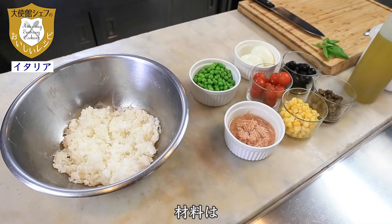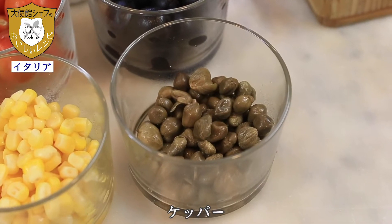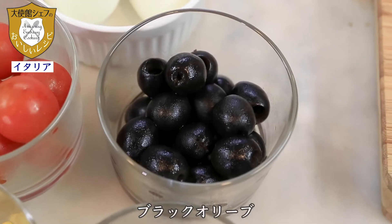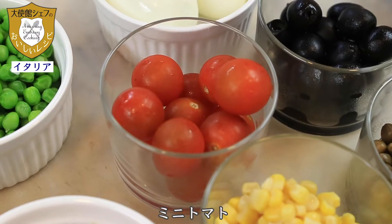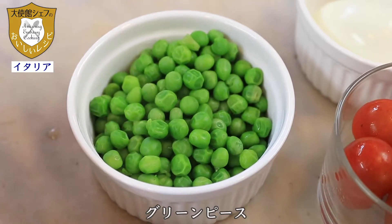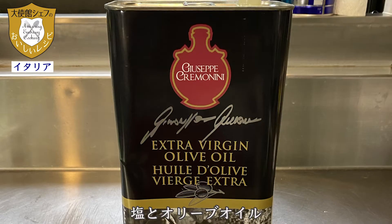The ingredients are capers, corn, tuna, black olive, cherry tomato, boiled eggs, green peas, fresh basil, salt and oil.